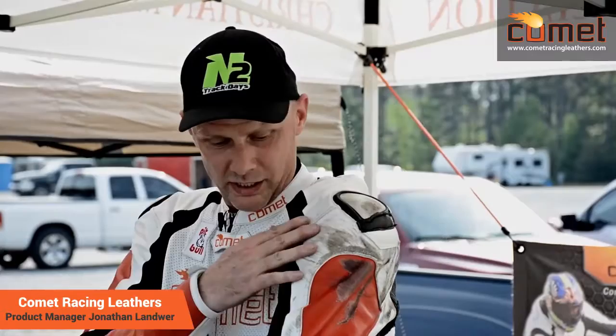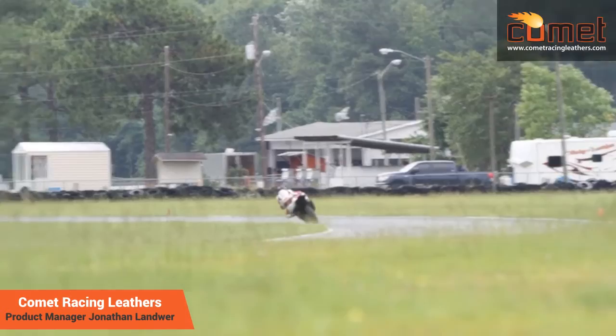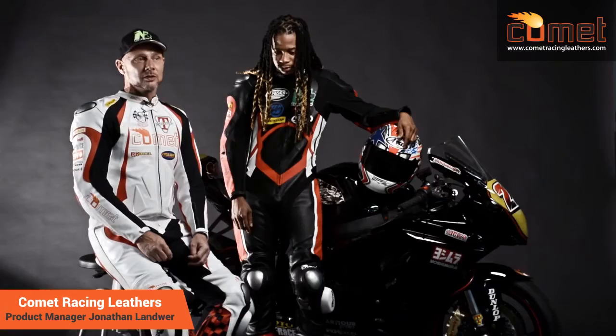Unfortunately, I have taken a spill in a Comet racing suit. As you can see, I had an incident at Roebling in turn three doing about 95 miles an hour and low sided. The bike went one way and I went another way, and I slid not only across the track but probably 40 or 50 feet out, almost to the tire wall. It was a pretty nasty spill. I stood right up, was not hurt at all, and I still use that suit to this day. I'll always have that suit because it was my first Comet suit.